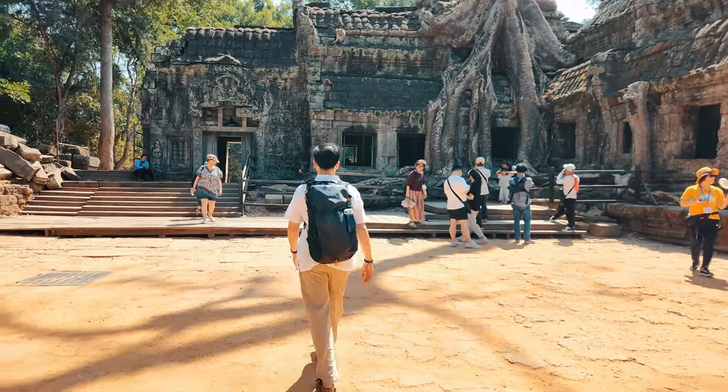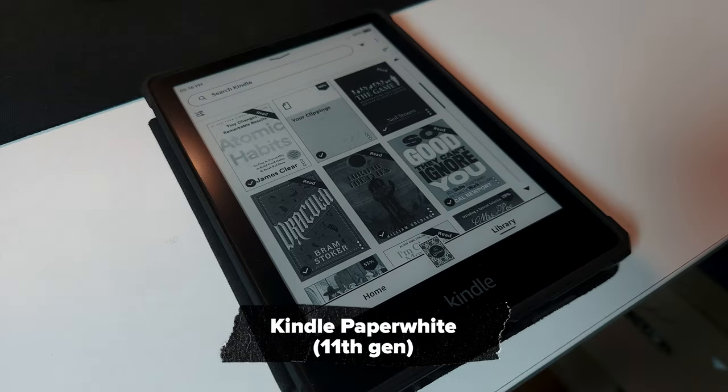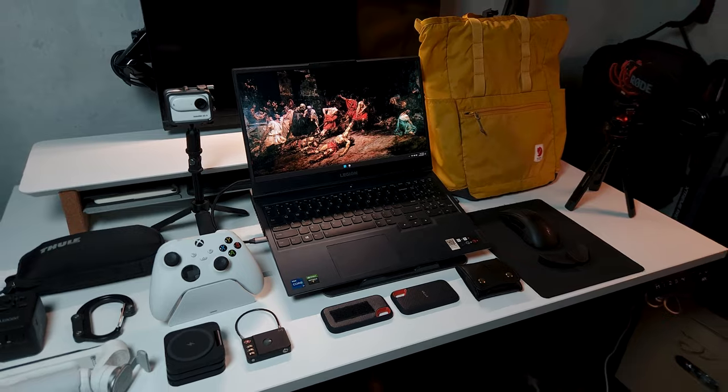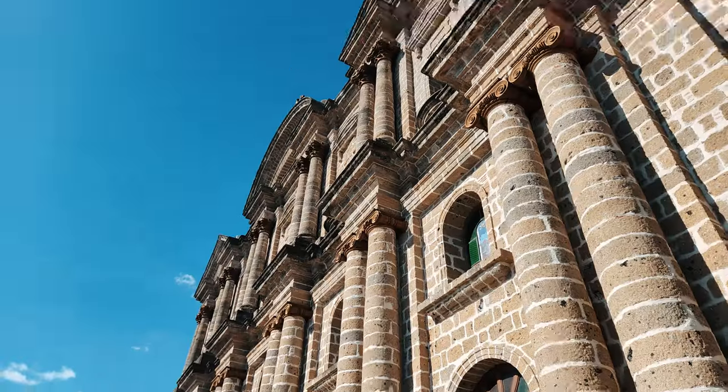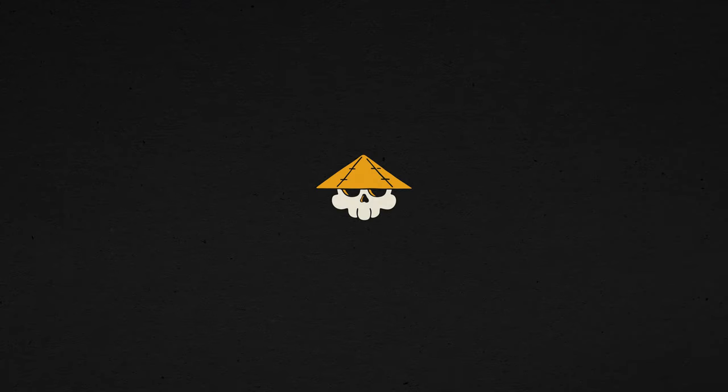Well, those are my tech essentials when I leave my place to touch some grass. Oh, and I also bring a Kindle sometimes. I brought these items to my recent trip to Cambodia, Thailand, and the Batangas province here in the Philippines. It's not the best loadout but it works for me. Thanks for watching and subscribe, I guess.